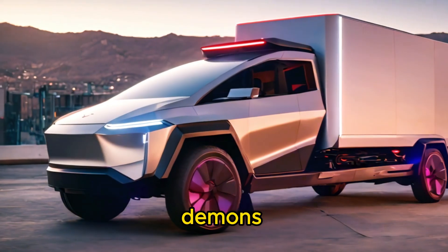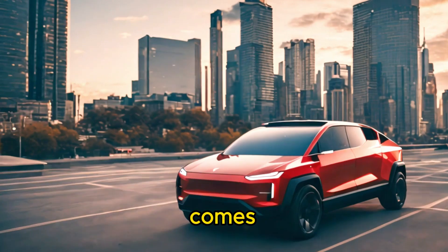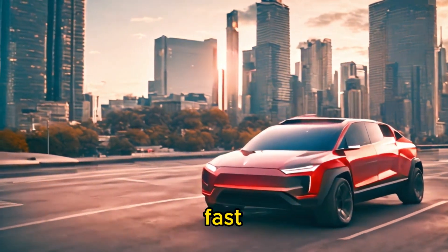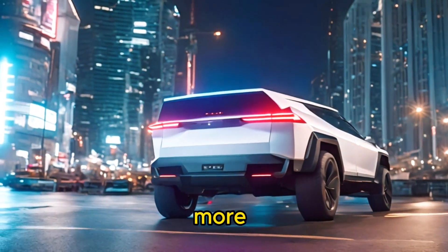Speed demons rejoice. Despite its rugged exterior, the Cybertruck is no slouch when it comes to performance. With lightning-fast acceleration and impressive torque, it delivers a thrilling driving experience that'll leave you craving more.